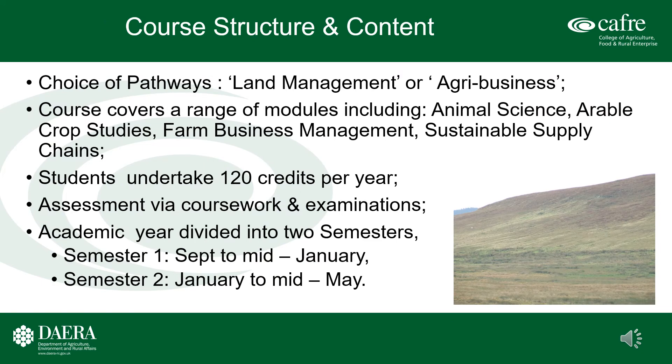BSc in Sustainable Agriculture — there is a choice of two pathways: a Land Management pathway or an Agribusiness pathway. Students do not have to select which pathway they wish to study until the final academic year, when they have a number of module options to choose from. Students undertake 120 academic credits per year and assessment is by a combination of coursework and examinations. The academic year is divided into two semesters: semester one from September to mid-January and semester two from January to mid-May. The course covers a range of modules including animal and crop science, farm business management, and sustainable supply chains, to name but a few.